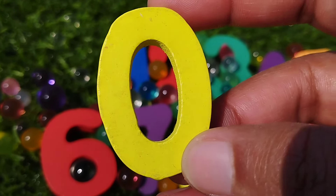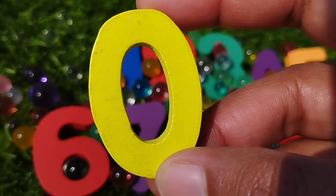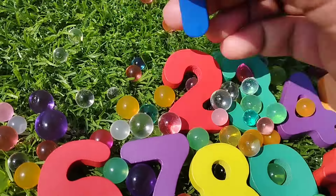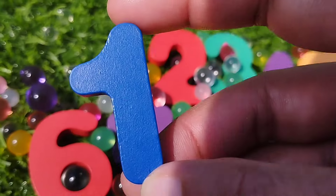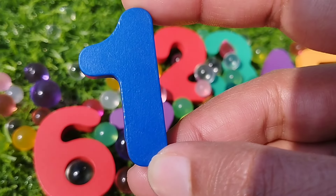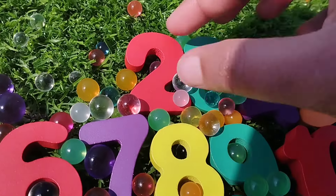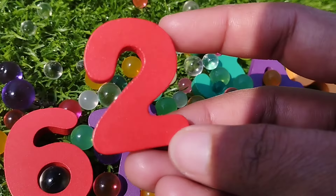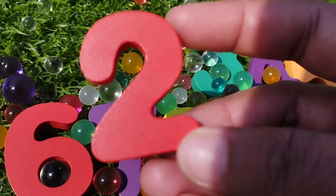This is number 0. The next number is number 1. This is number 1. The next number is number 2. This is number 2.